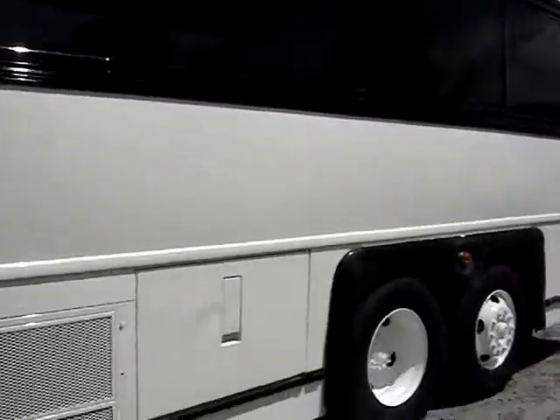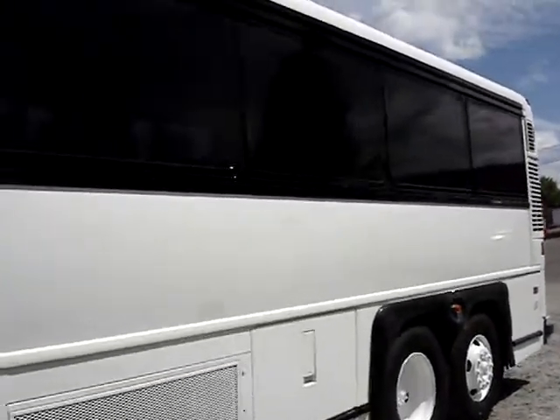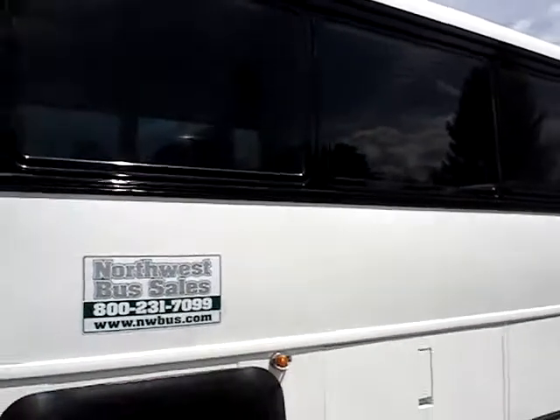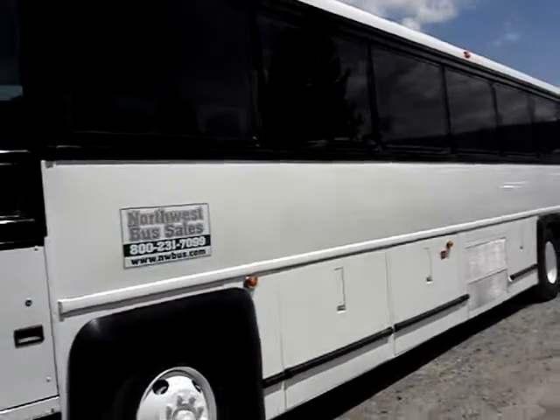All the luggage bays are accessible from both sides of the bus. It looks like we've got some high-gloss paint there, sun reflecting off the black — very sharp bus.